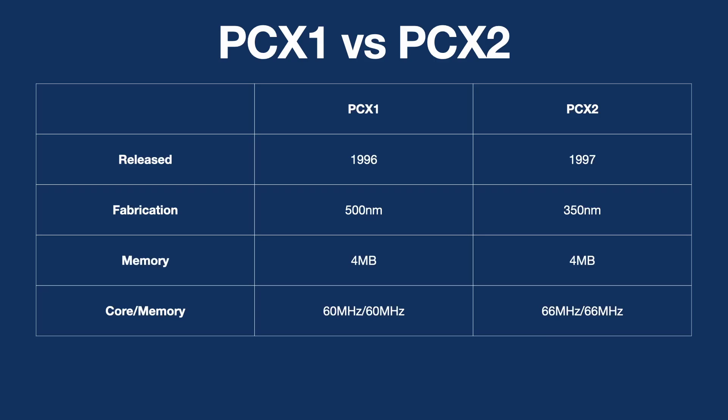Hello and welcome to my second video for GPU June. Today we are going to be taking a look at the PowerVR PCX1 and PCX2. The PCX1 was released in 1996 and was one of the first 3D graphics chips for personal computers, competing with the 3DFX Voodoo and the Rendition Verite.